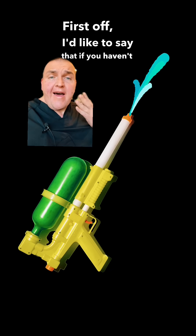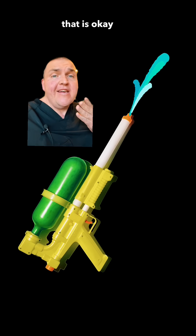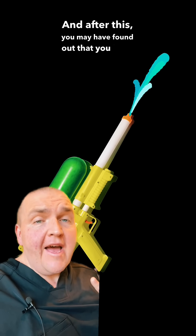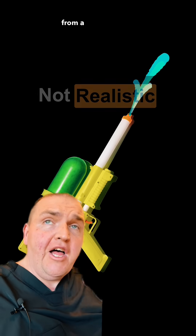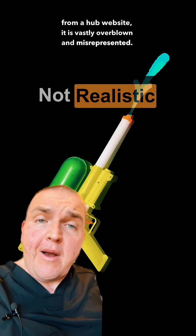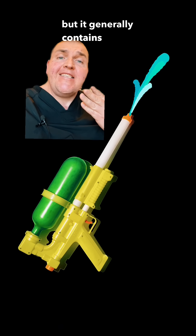First off, I'd like to say that if you haven't experienced female ejaculation or squirting, that is okay and you're still perfectly normal. And after this, you may have found out that you have experienced it and just not known what to look for. Because if your only experience with this is anything from a hub website, it is vastly overblown and misrepresented. Number one, the fluid is not all urine, but it generally contains some.